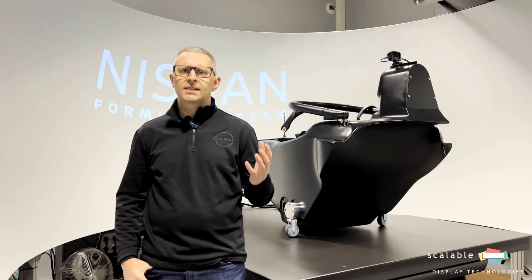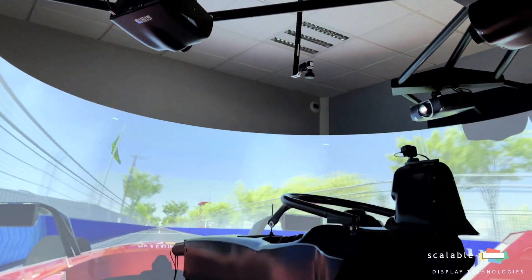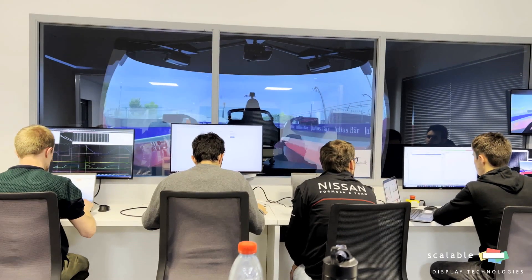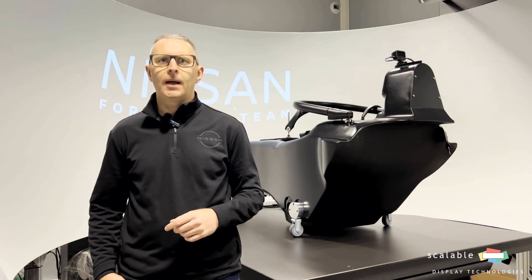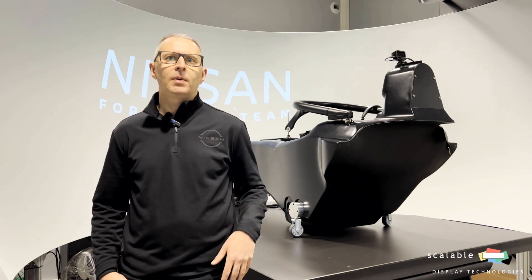Our goal with Scalable was to have a circular screen for replicating the driver's field of view. We've got several computers that link together to power our projectors, and the Scalable software worked very easily with that. The installation procedures were clear and the software is basically plug and play.